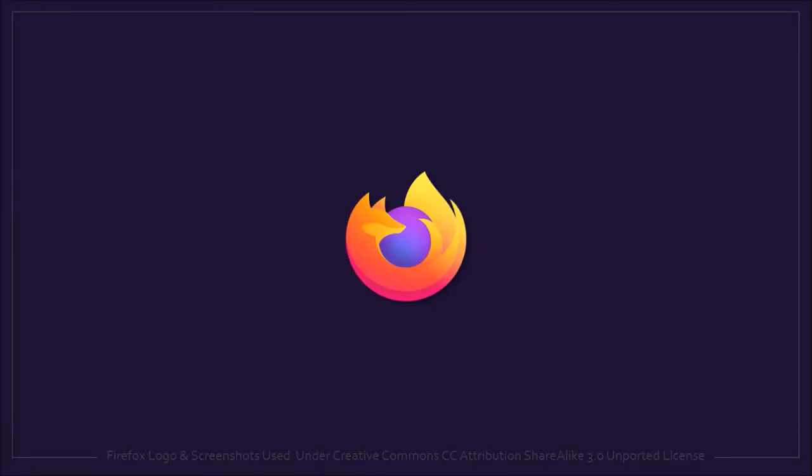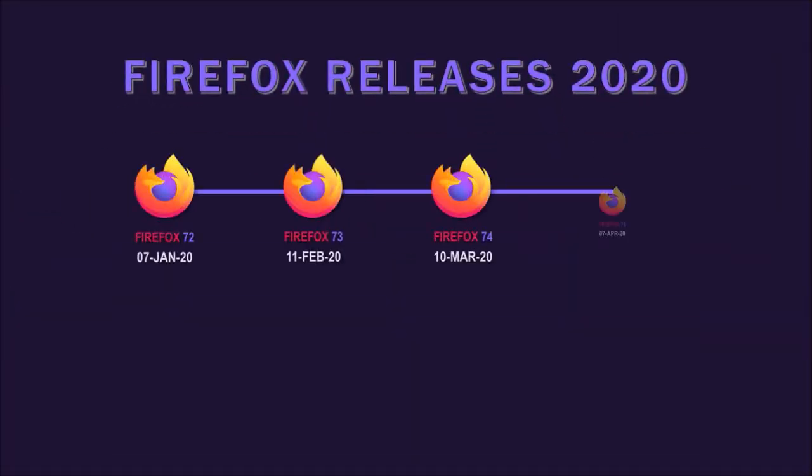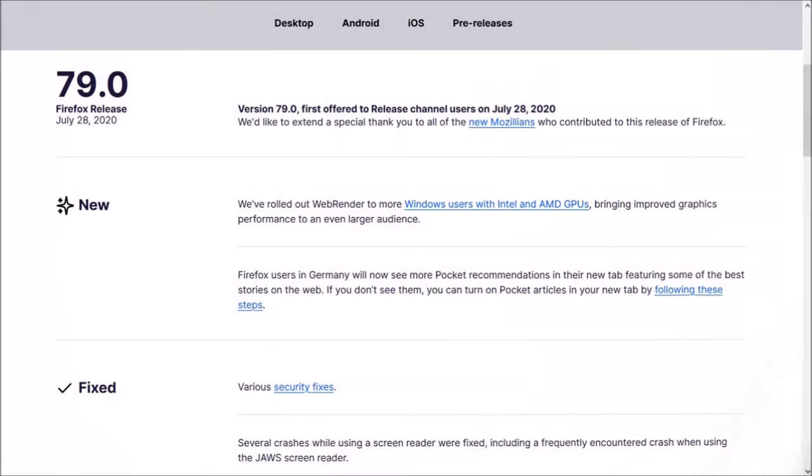Hey guys, Anthony here with a review on Firefox 79, which was released on July 28th and is the 8th major browser update in 2020. There's not much to report in this new browser update, but I'll cover some of the notable changes.